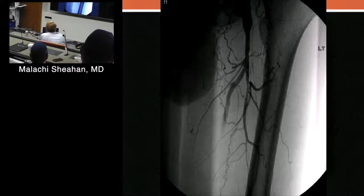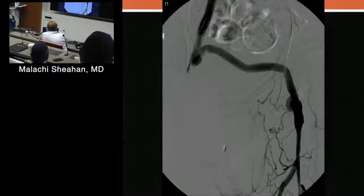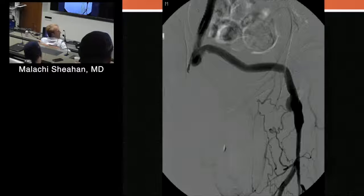Acute ischemia of the right leg. Is this a viable, ambulatory person? Yes, he is today — let's make this a pretty healthy individual, a walkie-talkie person.